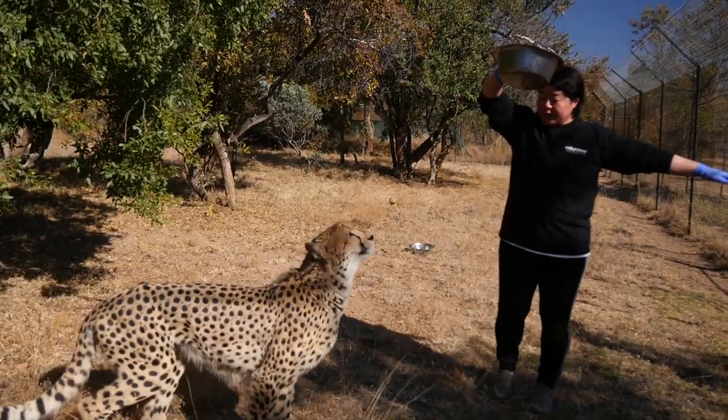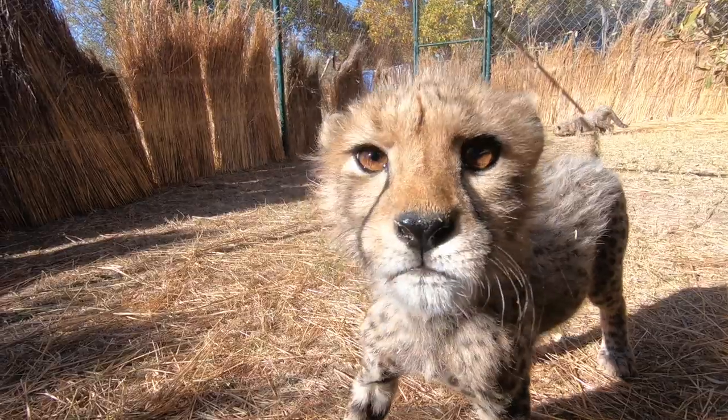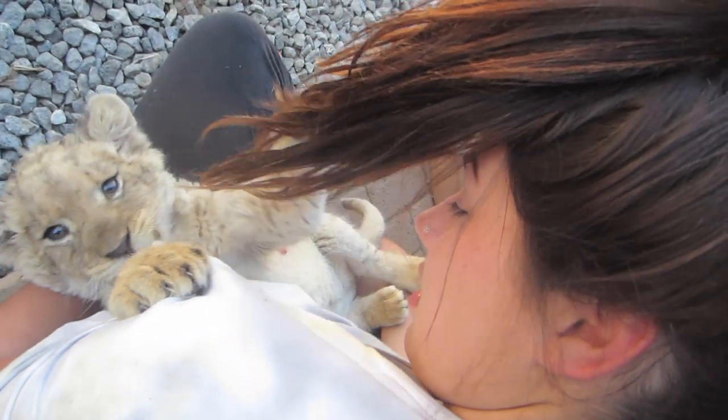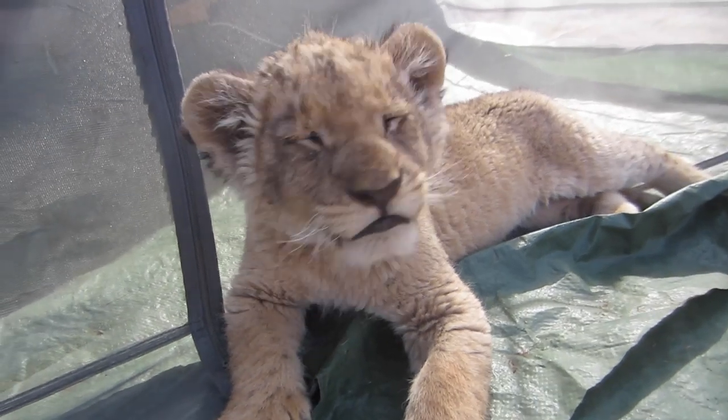If you want to know how you can do this too, make sure to watch the entire video for all the important information. And for those who just want to see footage of cute animals, I'm going to have a lot of that in here too instead of just my stupid face, so here we go.